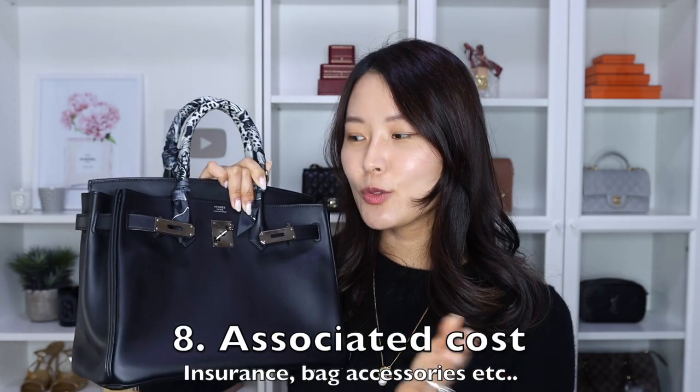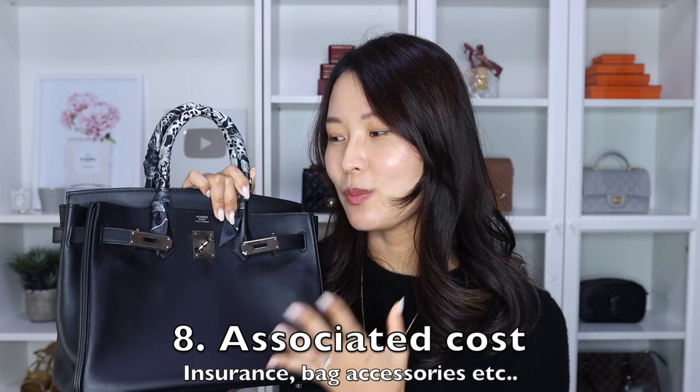Point number eight: you can also end up with a lot of associated costs. Given the price and difficulty of purchase, you might want to take out insurance, which costs you every year. You might also want accessories like a bag organizer, silk twillies to wrap around the handles to protect them from wear, or bag charms. There could be a lot of associated costs, making this bag even more expensive — as if it wasn't expensive enough already.